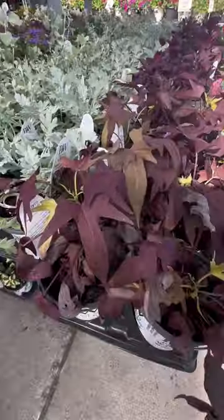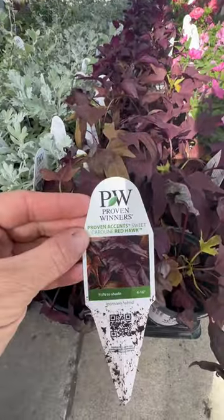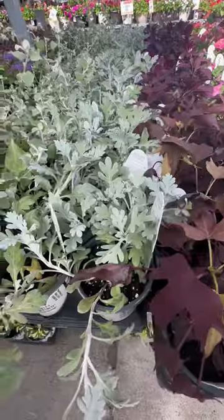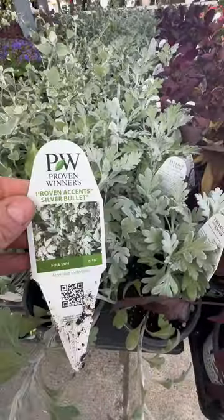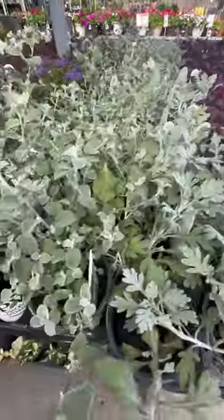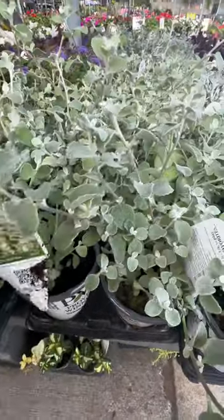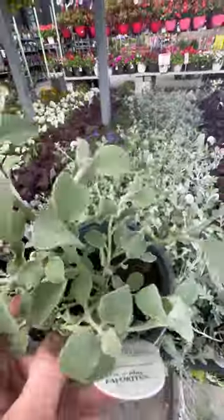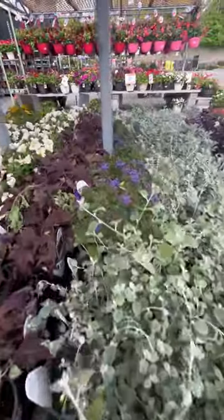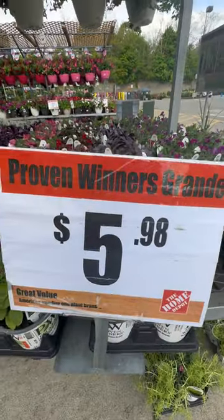Look at this one — almost a burgundy, red wine color — the Carolina Red Hawk. And look at this Silver Bullet — how pretty. And the White Licorice Proven Accents — look how pretty, it's almost like a long vine. So this is their whole Proven Winner section, and everything is $5.98.